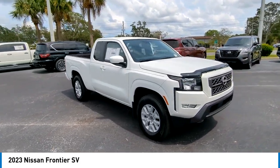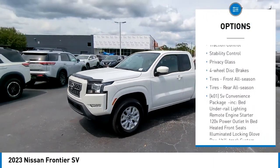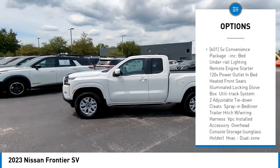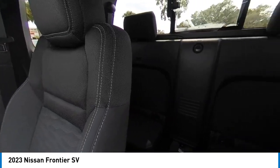Here are some of this vehicle's great options: four-wheel drive, tire pressure monitor, aluminum wheels, brake assist, traction control, stability control, privacy glass, four-wheel disc brakes, front all-season tires, and rear all-season tires.